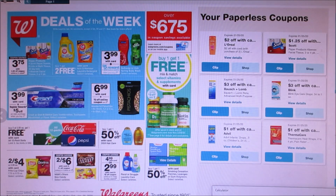Crest toothpaste is $3.99. Looks like you'll get a $5 register reward when you buy three of them. Most likely there will be a digital coupon because Walgreens loves giving us free toothpaste all the time.